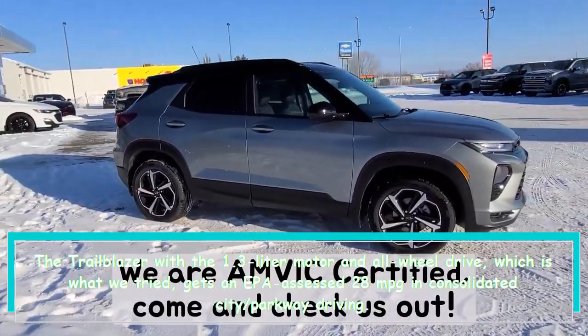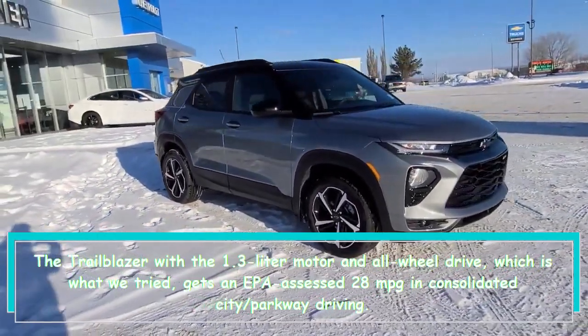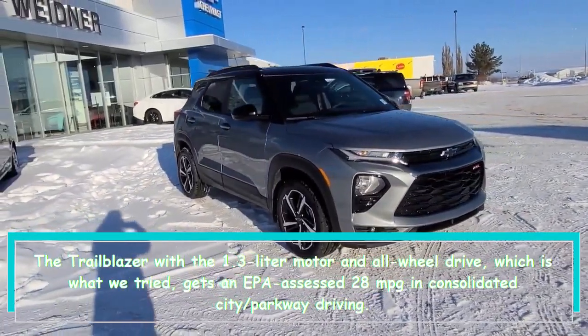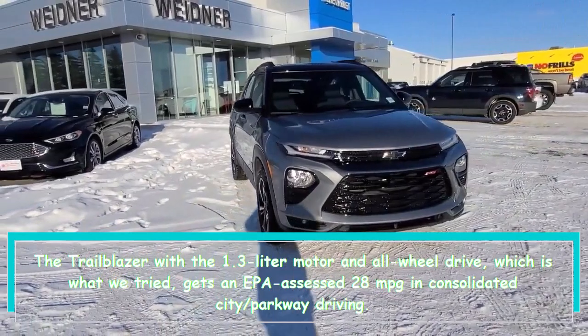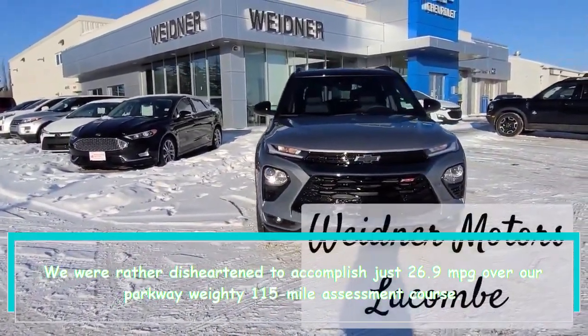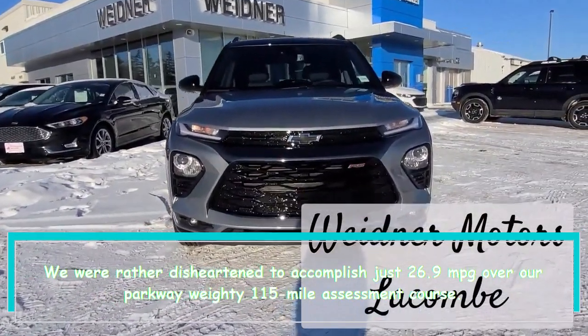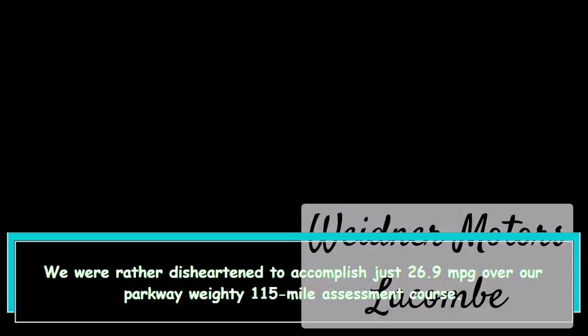For fuel efficiency, the Trailblazer with the 1.3-liter engine and all-wheel drive — which is what we tested — gets an EPA-estimated 28 mpg in combined city/highway driving. We were somewhat disappointed to achieve only 26.9 mpg over our highway-heavy 115-mile evaluation course.